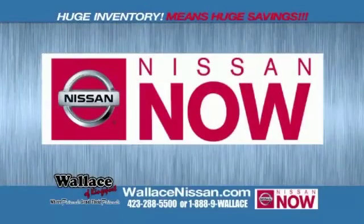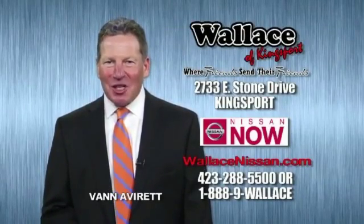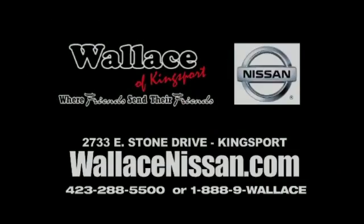Nissan Now Sales event and the Lifetime Warranty. Hello, this is Van Aver for Wallace Nissan of Kingsport. Make Wallace Nissan of Kingsport your destination dealership. Wallace Nissan of Kingsport, where friends send their friends.